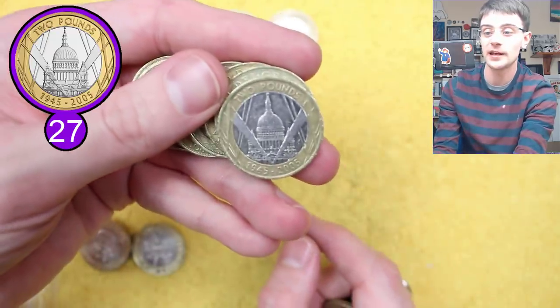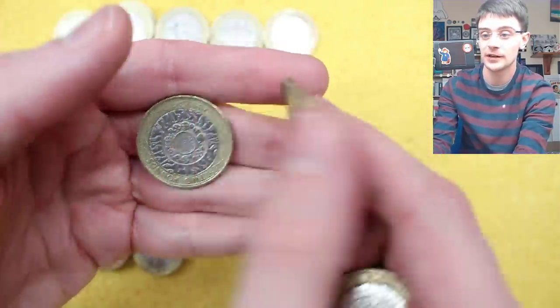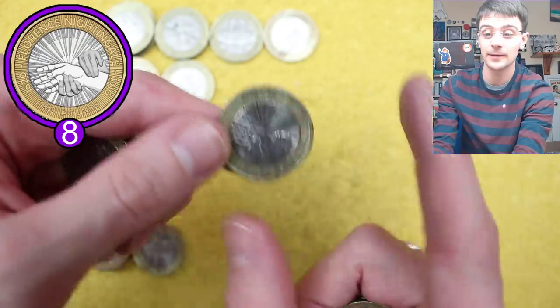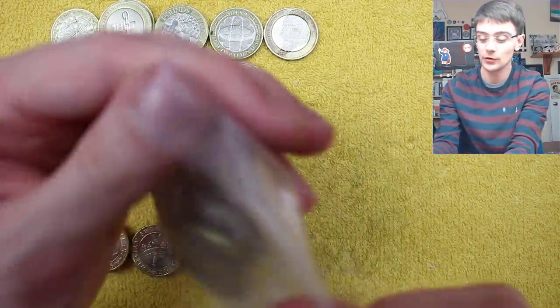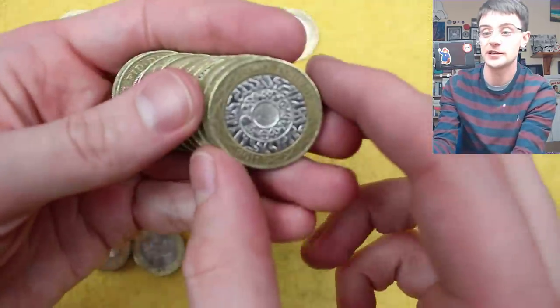VE Day Anniversary — very common, most common commemorative one. Looks like we're not getting anything else in this bag. Oh, Florence Nightingale — my favourite circulating two pound coin, such a pretty design, I really like it. Very cool. But it is common; you'll find your fair share of those for sure. Static electricity — the bag's sticking to my fingers.